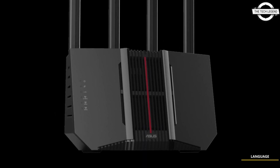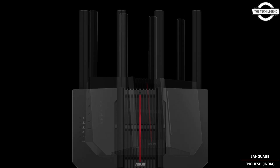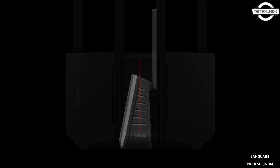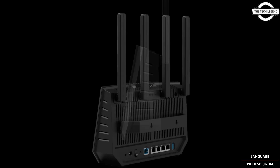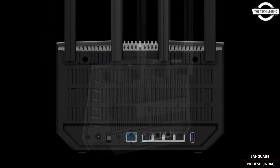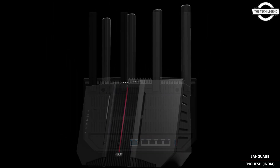Hello friends and welcome back to the Tech Legend channel. Today I will talk about ASUS tri-band WiFi 7 routers, the RTBE 14000 and RTBE 92U. ASUS has launched two new tri-band routers and both are compatible with the latest WiFi 7 standard. These models became available for pre-order on the same day.